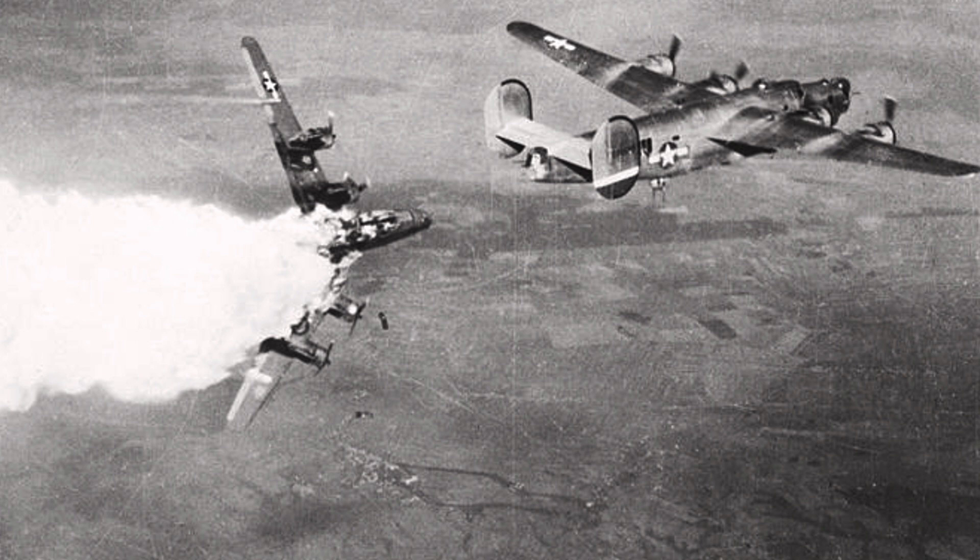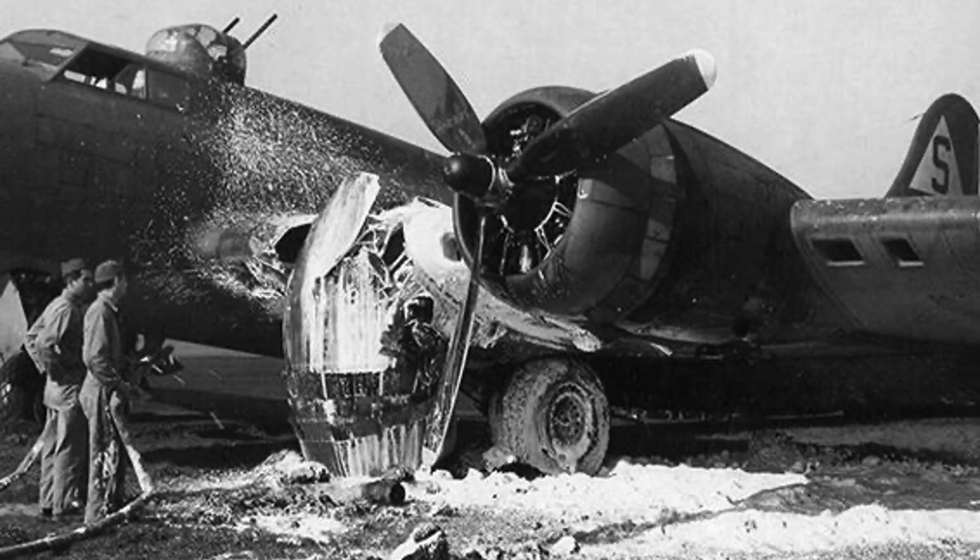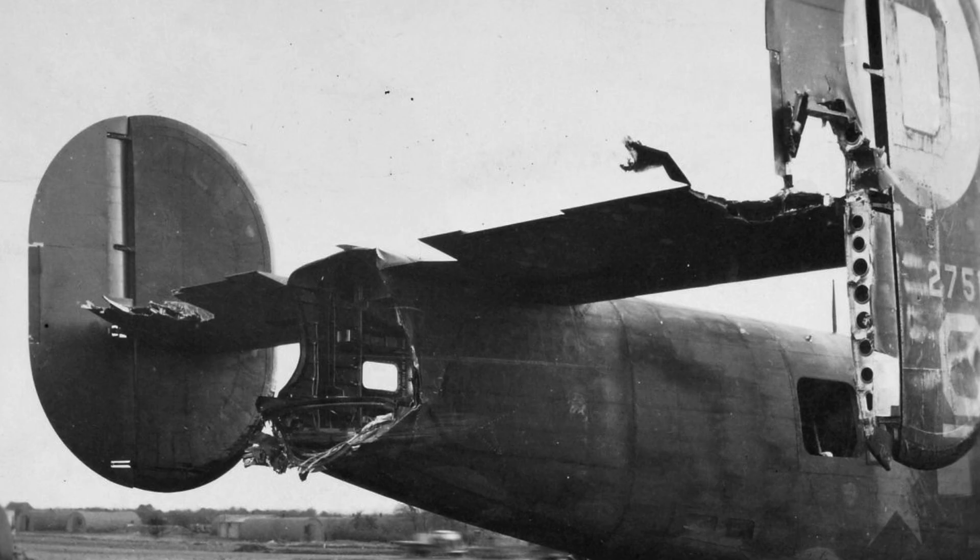If you've enjoyed this B-17 versus B-24 parameter clarification video, please consider engaging with the video by liking, commenting, and/or subscribing to the channel World War II U.S. Bombers.